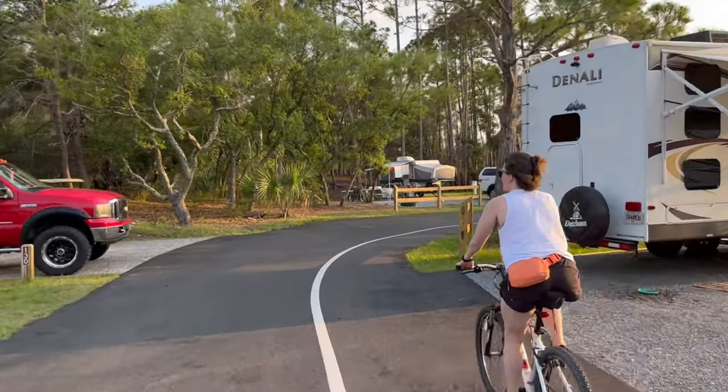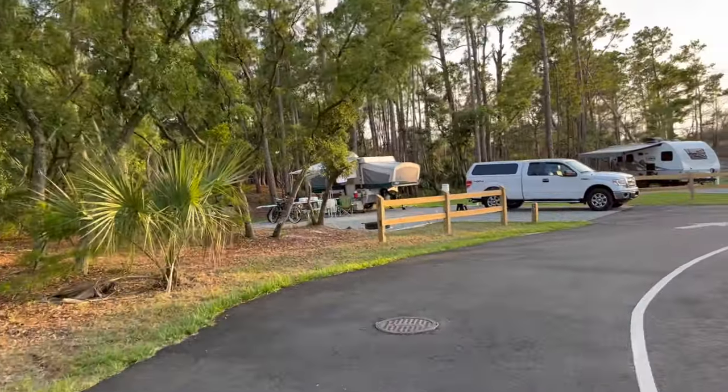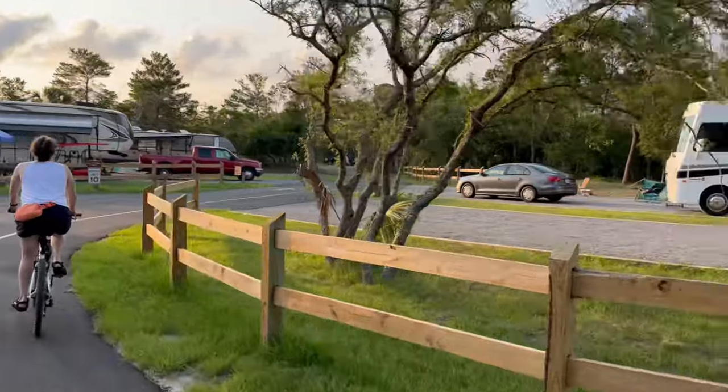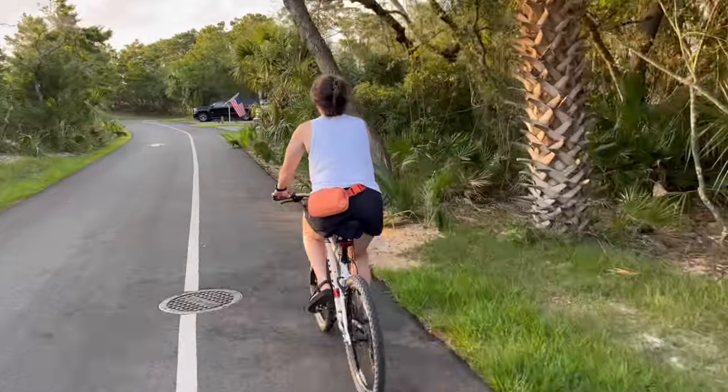The campground is RV, van, camper, trailer, and tent camping friendly. Reservations are required and you can make them online. You'll want to make reservations ahead of time since this is a popular place to camp and books up months in advance.